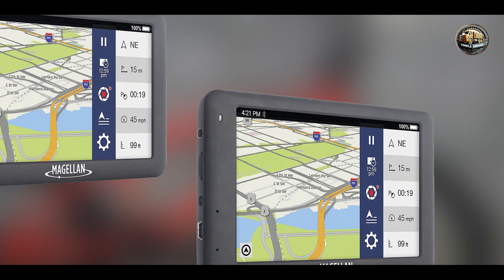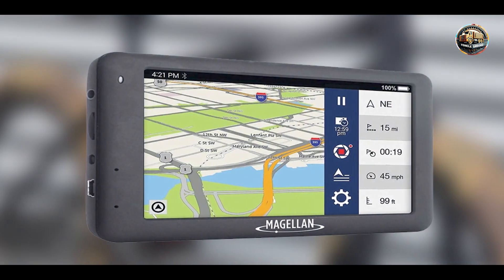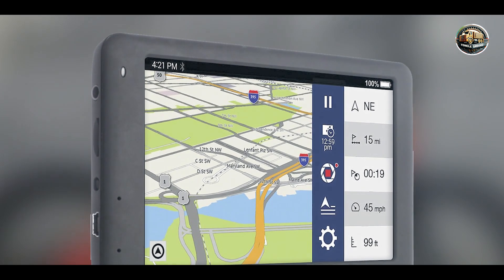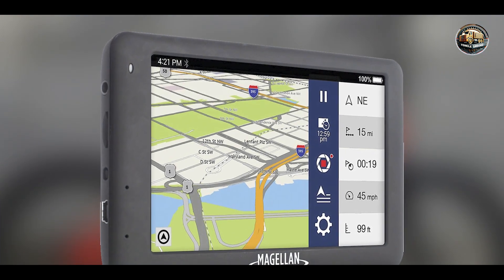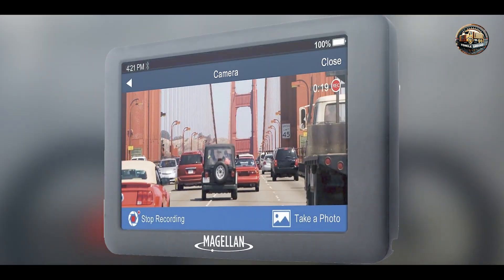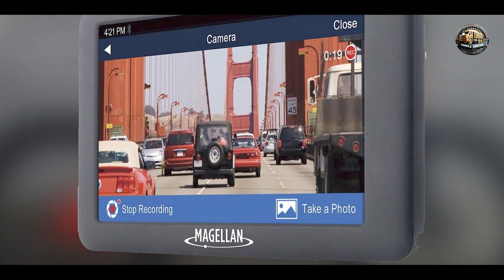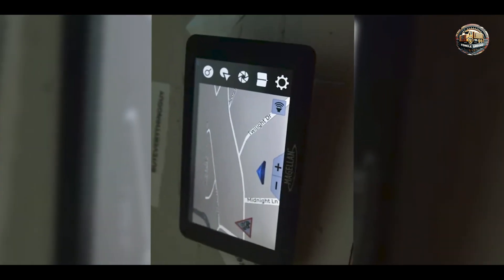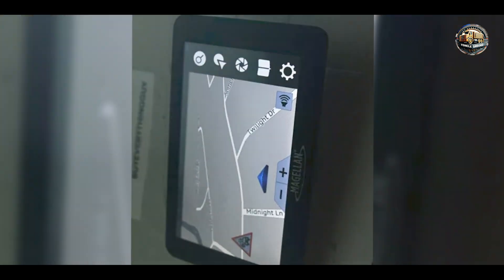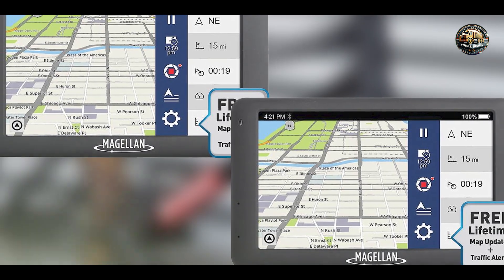Key features: The Roadmate 6630T LM features a high-resolution 6-inch touchscreen display that makes it easy to read directions at a glance. It comes preloaded with maps of the United States, Canada, and Puerto Rico, ensuring you always have accurate routing. The GPS also offers real-time traffic updates, lane guidance, and a points of interest database, making it easy to find gas stations, restaurants, and attractions along your route. Additionally, the built-in dash camera adds an extra layer of safety by recording your drives.